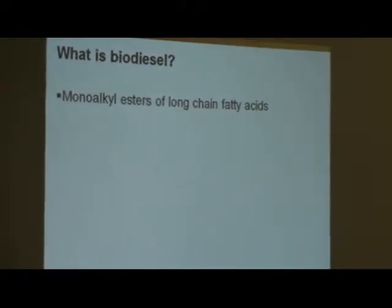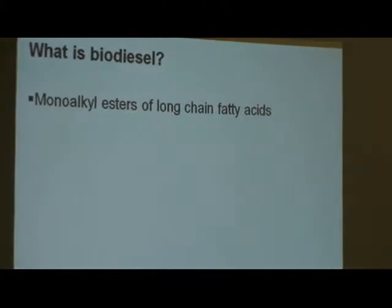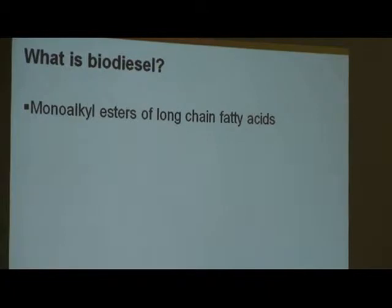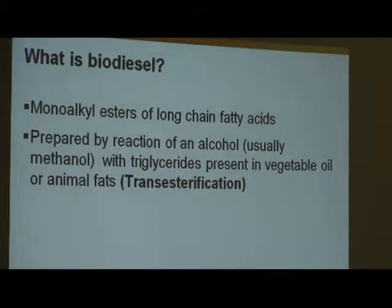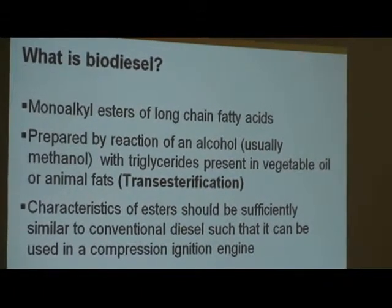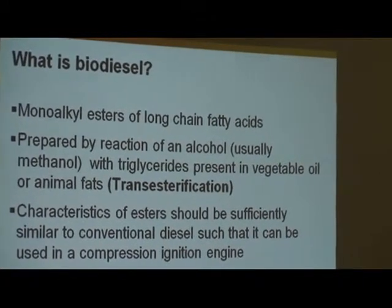What is biodiesel? The technical term is that biodiesel is monoalkyl esters of long-chain fatty acids. But biodiesel is really produced by a reaction called transesterification, which involves taking the triglycerides from any source of oil or fats and reacting with an alcohol — usually methanol — to produce esters as well as glycerol as a byproduct. Biodiesel must also fulfill certain characteristics to be used in a compression ignition engine, which is really a diesel engine.